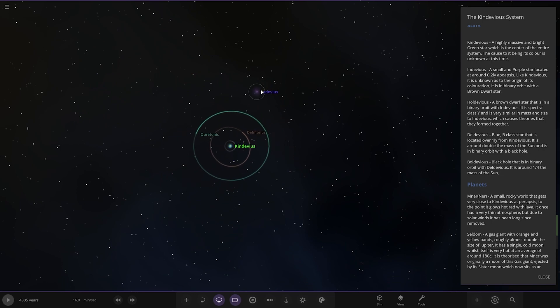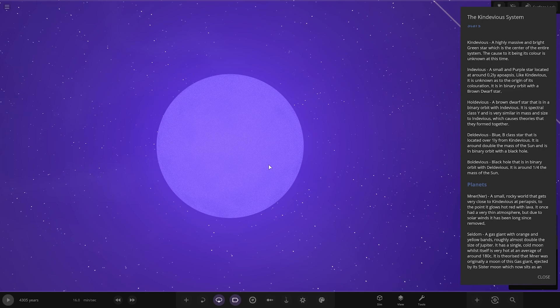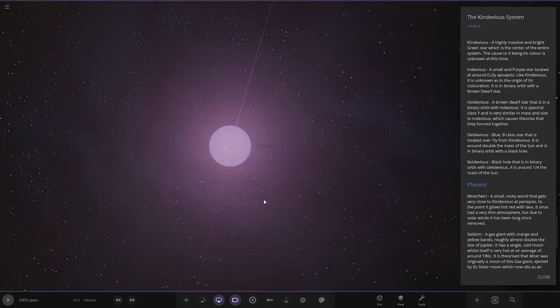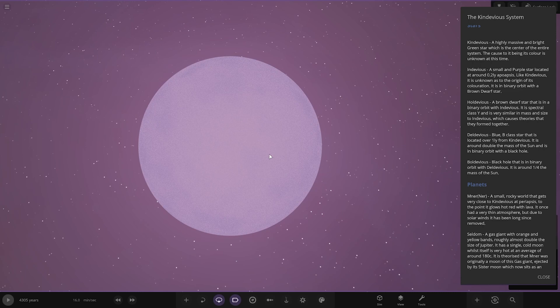Going through the stars first. There's this one over here — KinDevious, a small purple star located around 0.2 Apollysis. Like KinDevious, the origin of its colouration is unknown. It is in a binary with a brown dwarf star. The brown dwarf star is in a binary orbit with Indevious — it is spectral class Y, and very similar in mass and size to Indevious, which causes theories that they formed together.